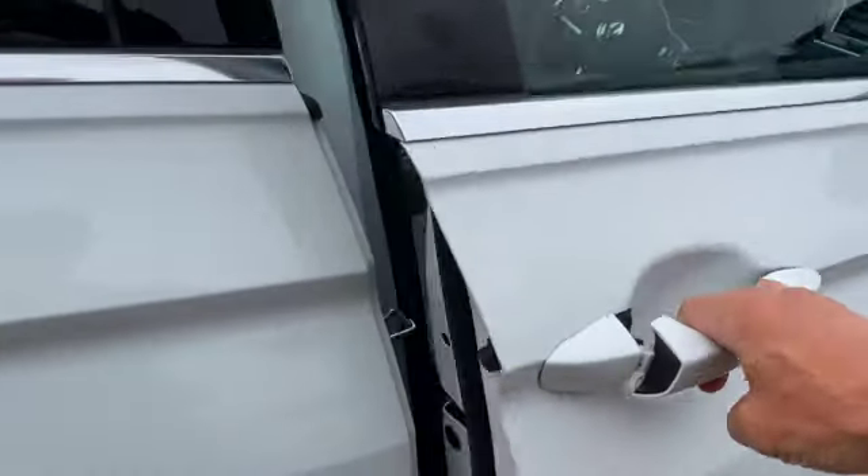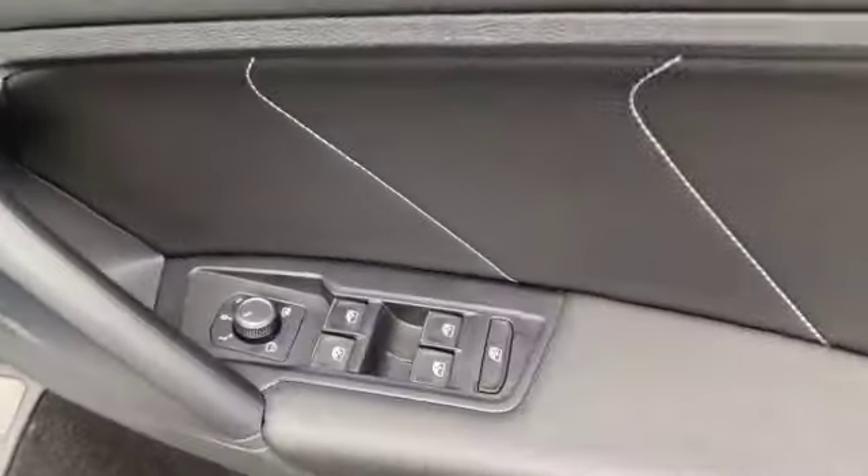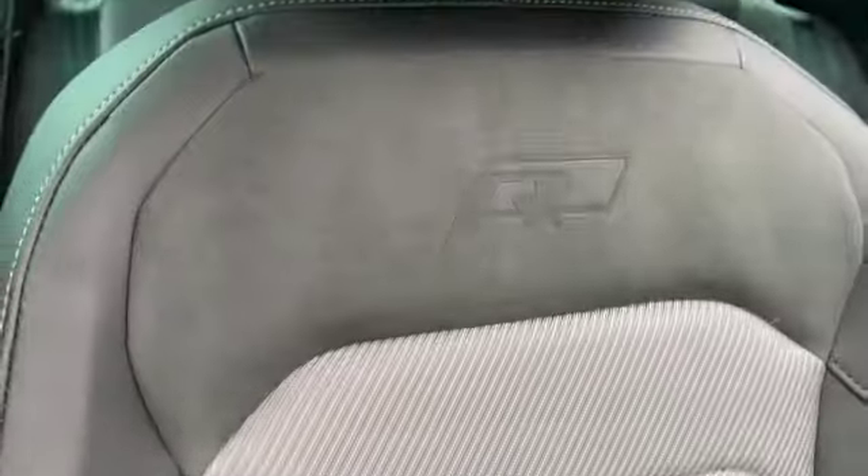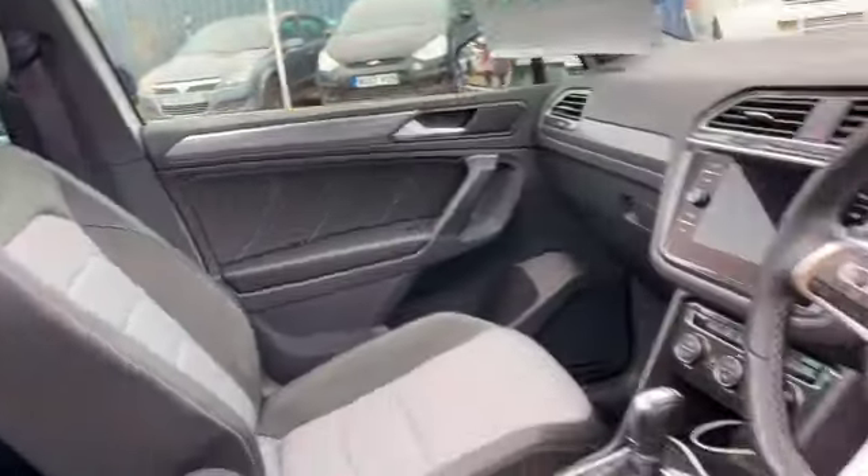Rear electric windows. You've got this lovely finish on the door card. As mentioned it's keyless entry, electric windows all round, heated door mirrors. Button there to lift the tailgate. You've got your central locking button, light adjustable driver's seat. You've got the R embossed into both the front seats, and there's a glimpse of the sunroof while it's open.